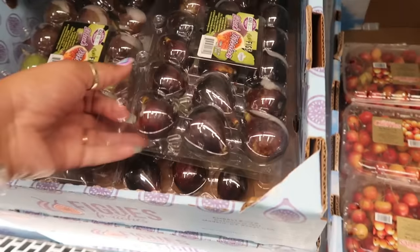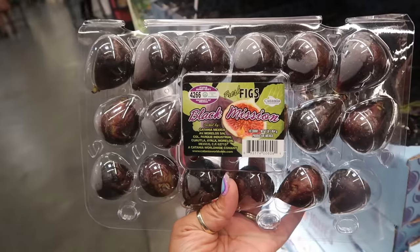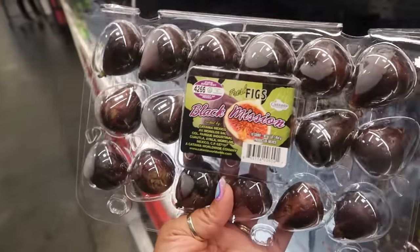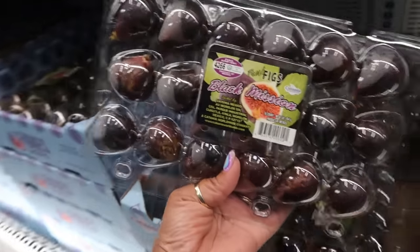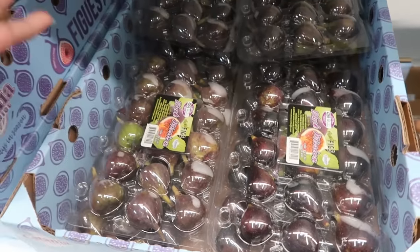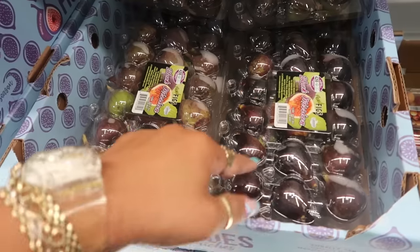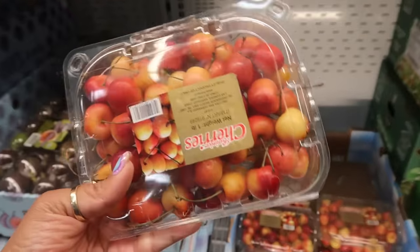They have black mission figs for $4.78. I haven't had a fresh fig since I was a little girl! I eat Fig Newtons, but a real fig — I remember a kid down the street whose mom had a giant fig tree in her yard. We used to eat them. I've never eaten one as an adult, isn't that crazy? These cherries are a small pack for $7.92.